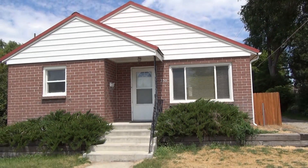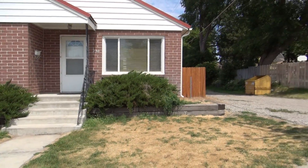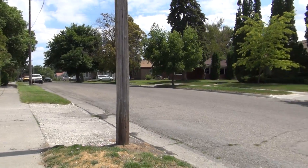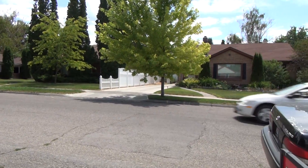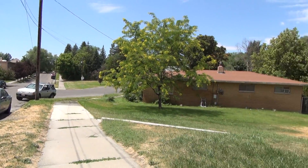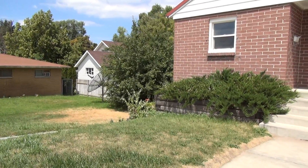Here we are at 230 West 13th Street in Idaho Falls. This is BMG Reynolds Property Management, giving you a little video tour of this home. Right now I'm just giving you a look at the surrounding area to get an idea of what the outside of the home looks like.